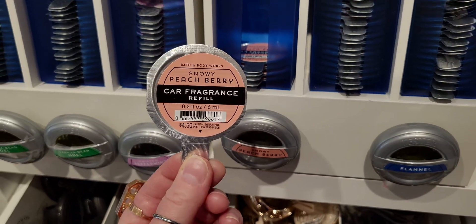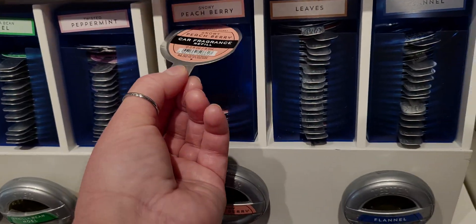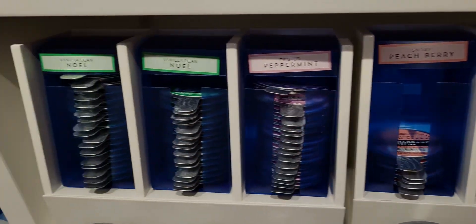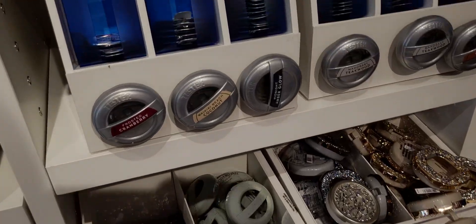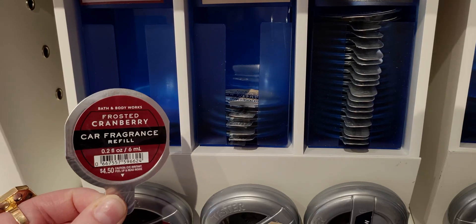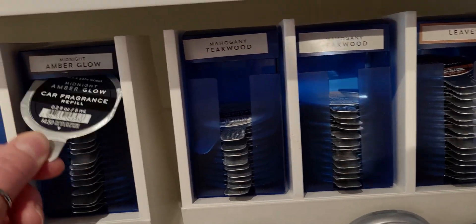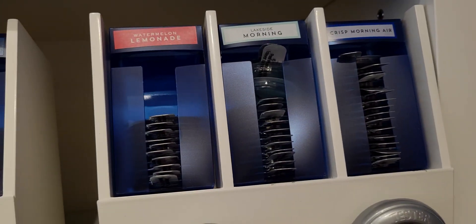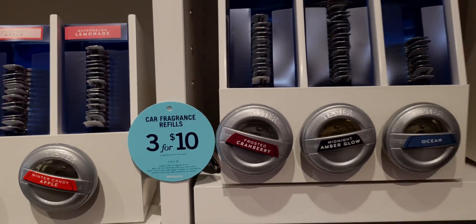Leaves is $4.50 original price, so at $1.95 it's basically buy two for the price of one — actually a little cheaper than that. Twisted Peppermint, Vanilla Bean Noel, and a couple more over here. Frosted Cranberry, Snowy Peach Berry, Mahogany Teakwood, Midnight Amber Glow — I was curious what that packaging looked like. Watermelon Lemonade, which isn't always around, is in store today.